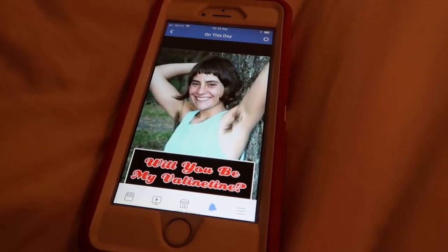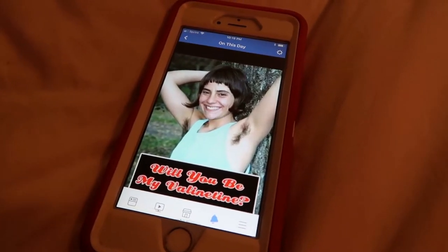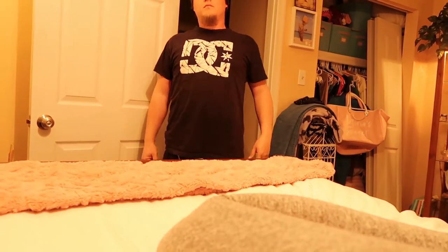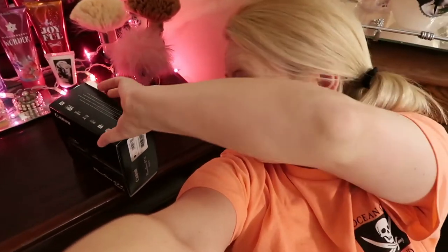Look guys, this popped up in my memories on Facebook — I sent that to Colin for Valentine's Day a couple years ago. Happy Valentine's Day, will you be my Valentine? That's an oldie but goodie. I don't know if you're going to be able to get rid of me now, YouTube — I'm going to want to record all day, every day!